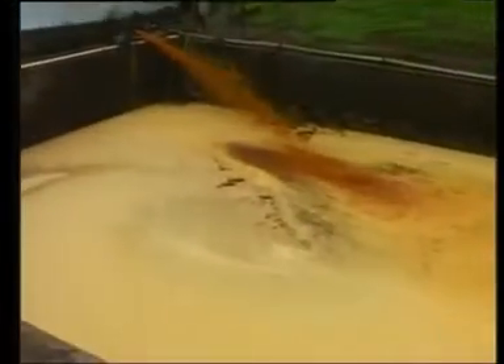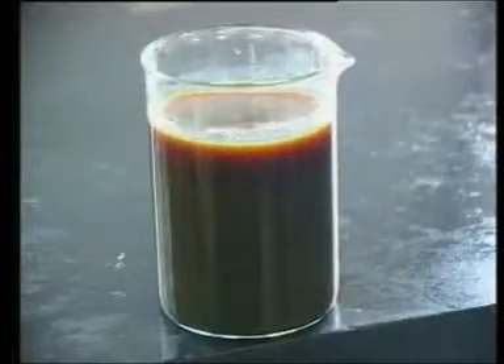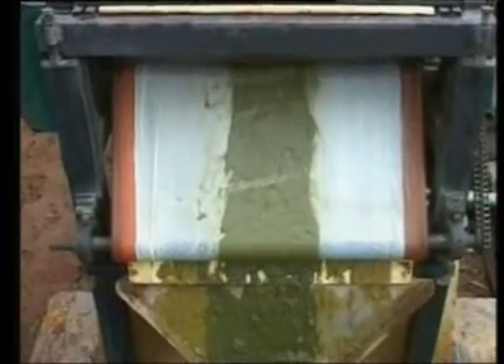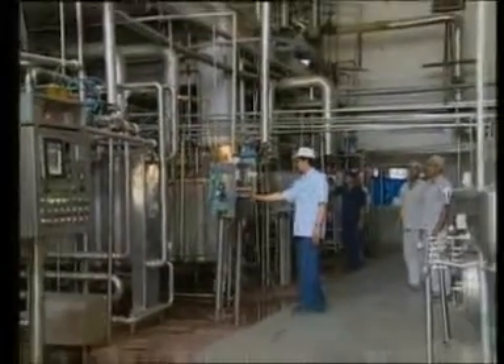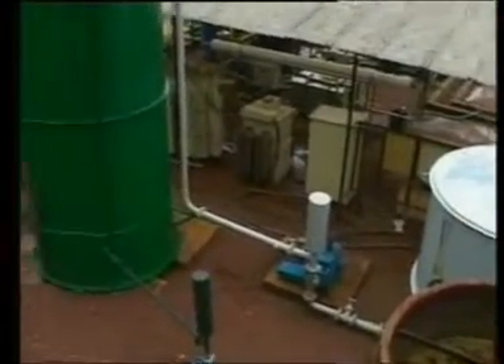Thus, it has lowered the chemical oxygen demand of this effluent from 40,000 ppm to 100 ppm. It produces only a small quantity of biologically stable sludge, and has enabled recycling of 85% of wastewater for in-process use.